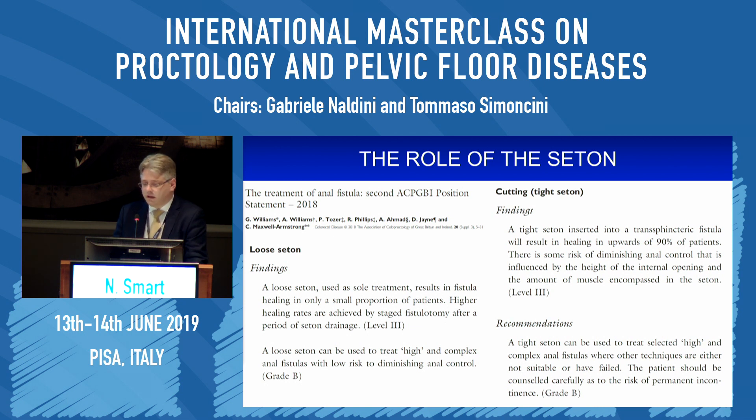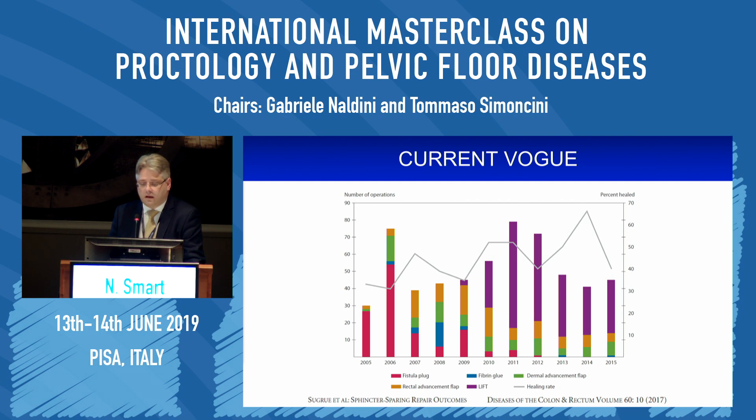The mainstay, certainly in the early stages, is the Seton. Looking at all the evidence in the most recent Association of Coloproctology guidelines, the loose Seton has been recommended as a sole treatment for very few patients in order to effect cure, because most of the time you need to combine it with something else. However, it is a great palliative option for patients with complex fistulas or concomitant diseases which mitigate against anything that might affect anal control. The tight or cutting Seton can effect a cure in a high proportion of patients, but guidance is clear that it should only be used selectively where other techniques have failed, with careful counselling about the risk of permanent incontinence — which has meant it has all but disappeared from common everyday practice in the United Kingdom and North America.